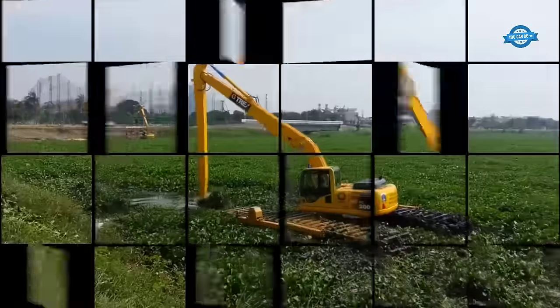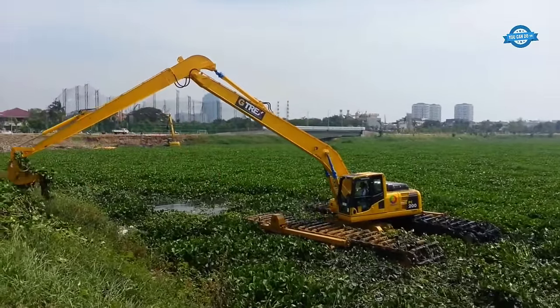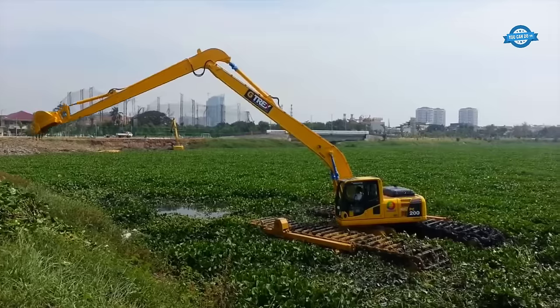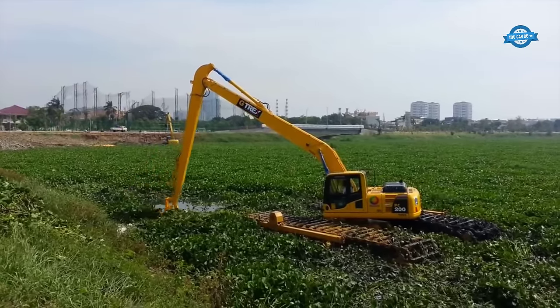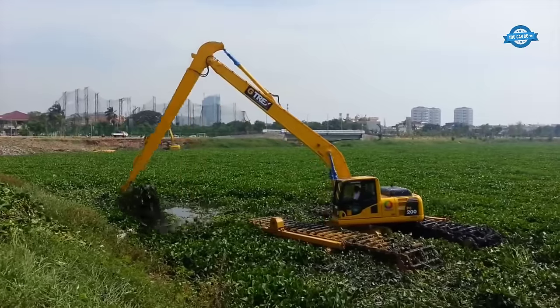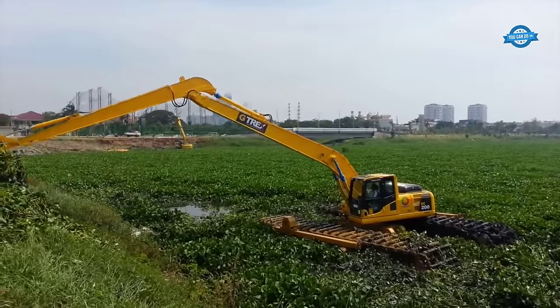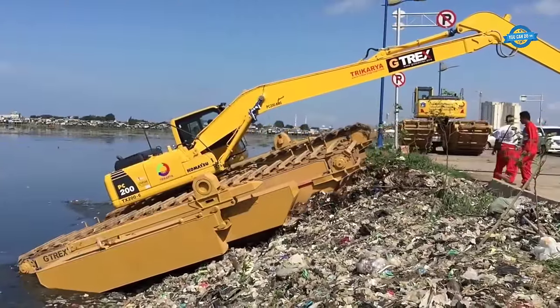The maximum digging height of the Komatsu PC200-8 reaches 10,000 millimeters and the maximum digging depth is 7,035 millimeters. The bucket digging force according to SAE standards is 152 kilonewtons, while the arm curling force is 119 kilonewtons. The excavator's maximum reach is 10,180 millimeters, providing a wide operational range.